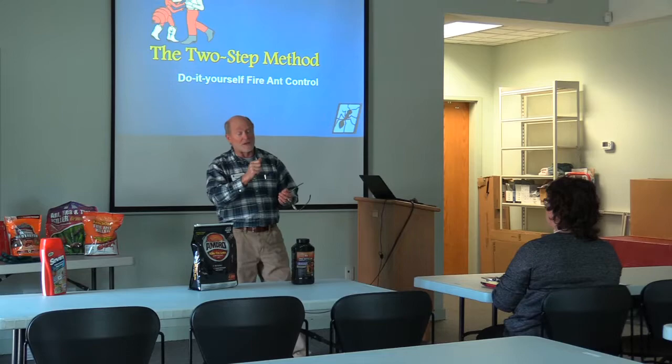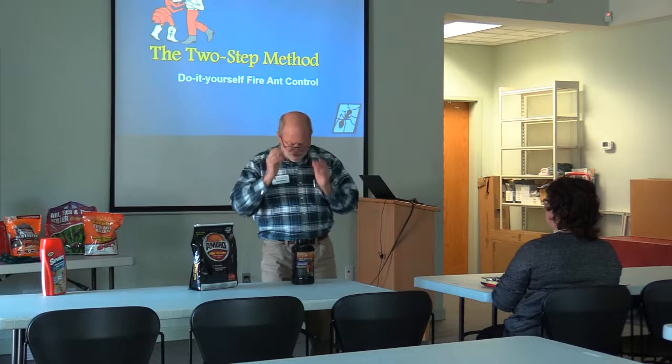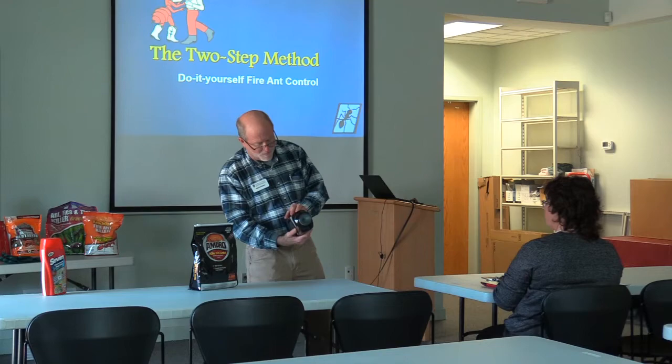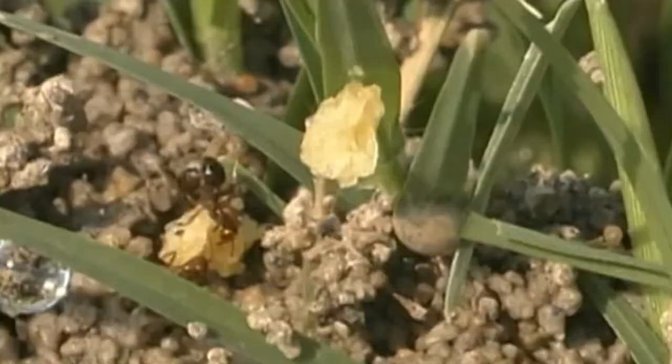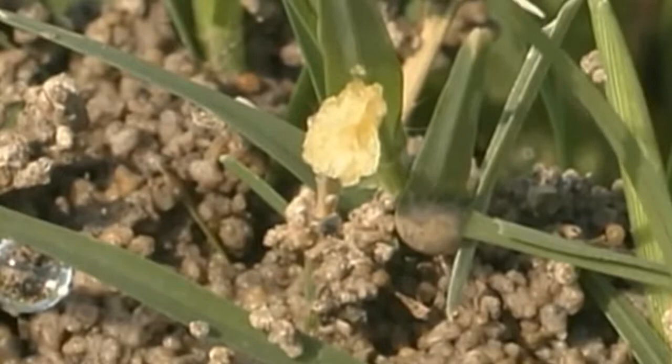Then apply according to label instructions. The active ingredient in Ortho Fire Ant Killer is indoxacarb, applied as a bait. Baits have to be picked up and eaten by the ant, taken back to the mound, and fed to their colony. When it works, you eliminate the colony. The manufacturer will tell you up to 12 months, but I encourage two applications a year — spring and fall.